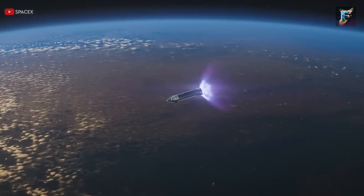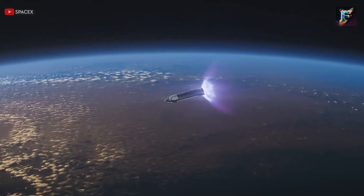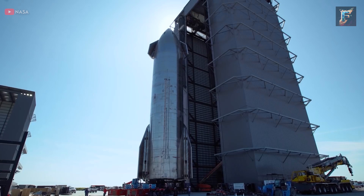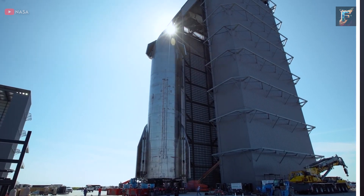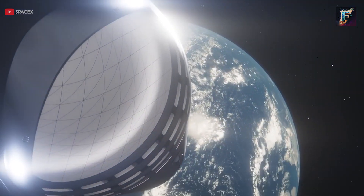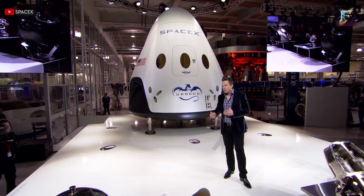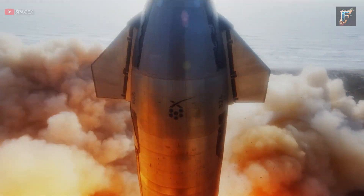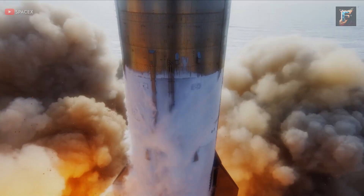SpaceX's Starship stands as one of the most remarkable achievements in human innovation. This colossal vehicle, spanning 120 metres, is engineered not only to transport satellites, but also to accommodate around 100 passengers per trip — a capacity likely to expand in the coming years. Elon Musk holds a crucial role in the upcoming return to the moon, as SpaceX's Starship mega-rocket launch is pivotal to NASA's plans.